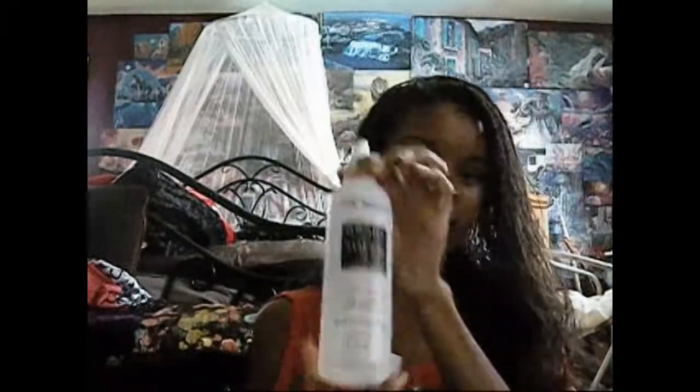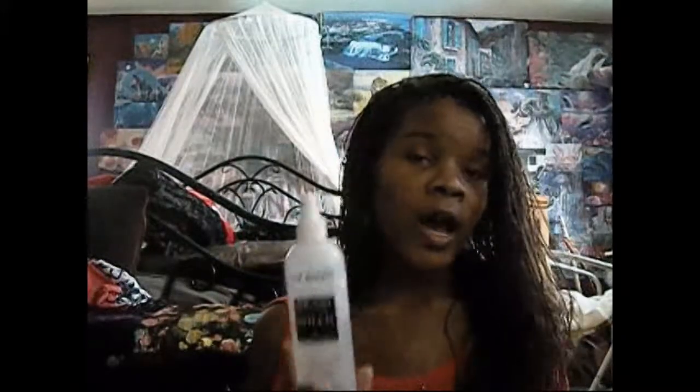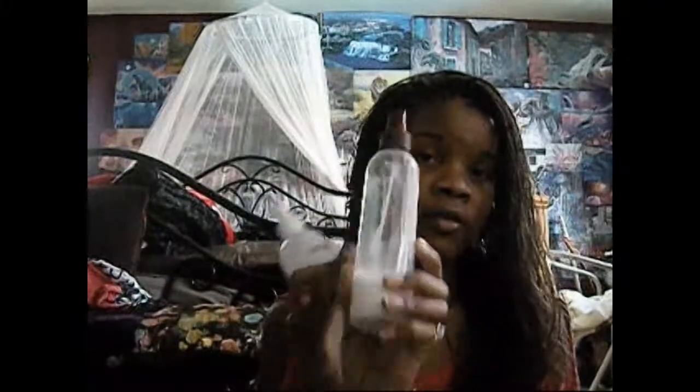I have the Root Braid Sheen and Conditioner. I really like this stuff — it smells really good — however it's really really thick, so it makes your hair really greasy. I mostly just use this as part of a recipe I have for my own conditioner. I only have a little bit left; I'll post the recipe or a video for the recipes for this stuff that I use.